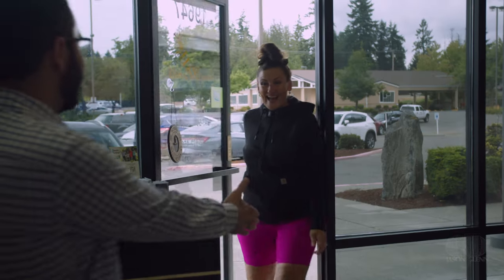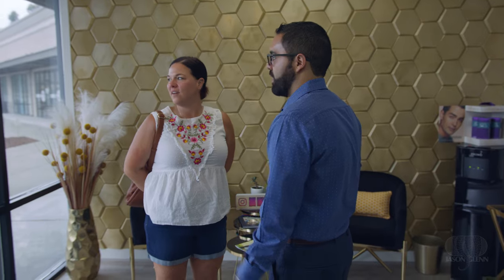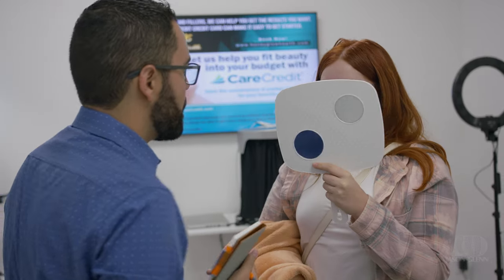I want every client to feel that when they walk through this door, that care and the pride that I have here. Honey Glow Health makes people feel younger, look younger, feel more rejuvenated.